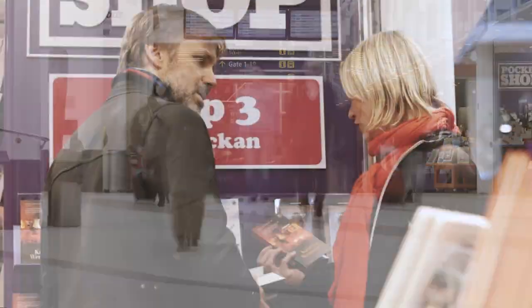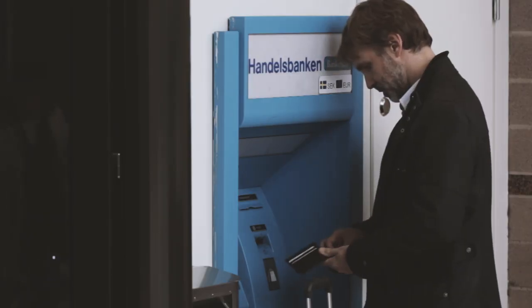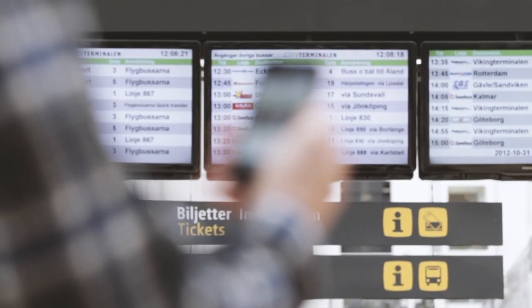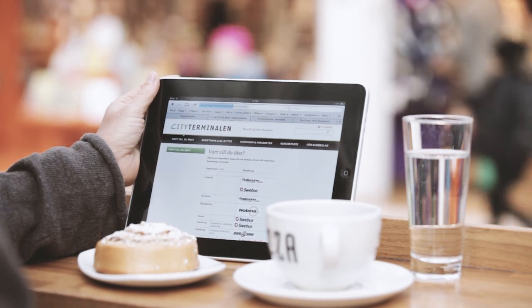Inside City Terminal are a number of shops and cafes, as well as storage lockers, ATMs, changing facilities and toilets. The bus company's name and departures are clearly indicated, with clear branding on departure and arrival boards in the terminal and on the website, which also links to the bus company's websites.